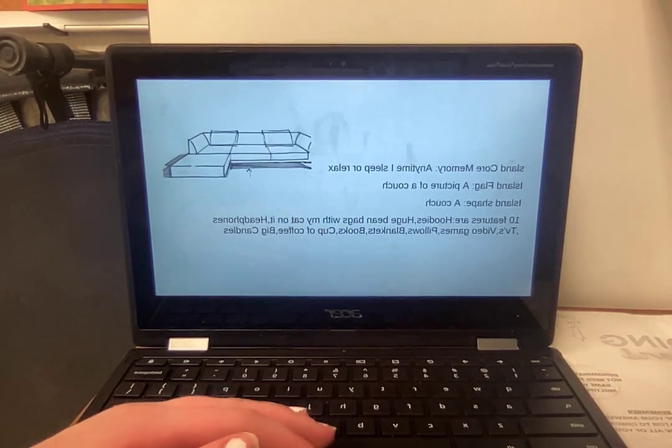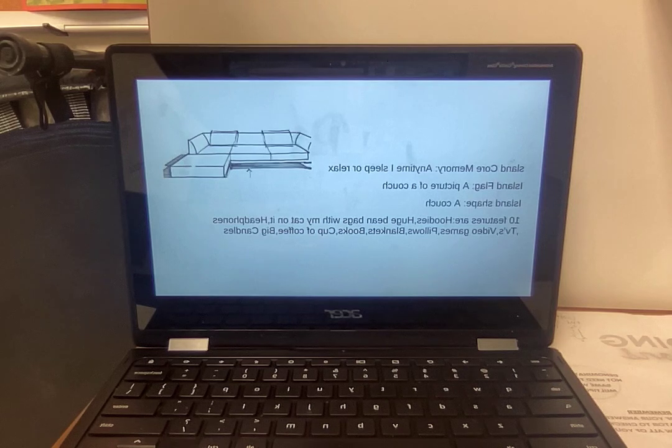I have more islands, but these are the three ones that I want to share. Thank you.